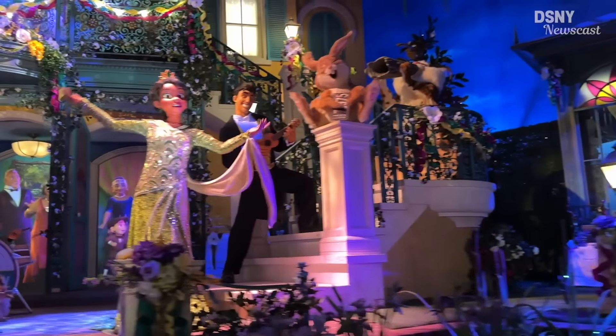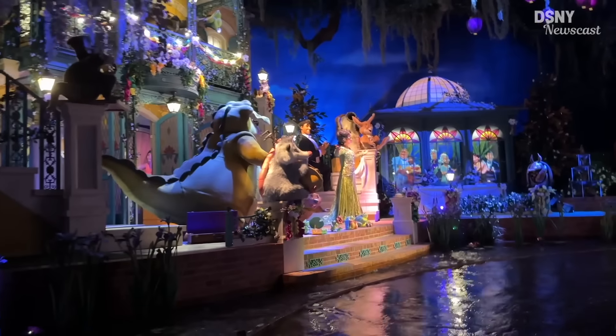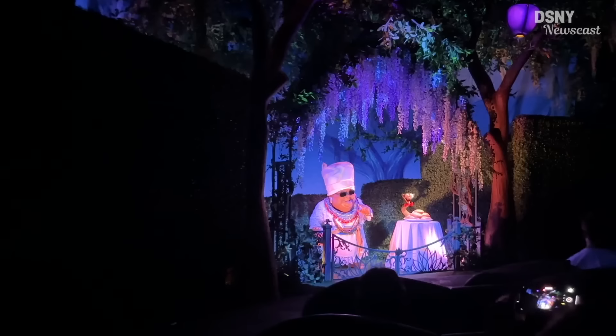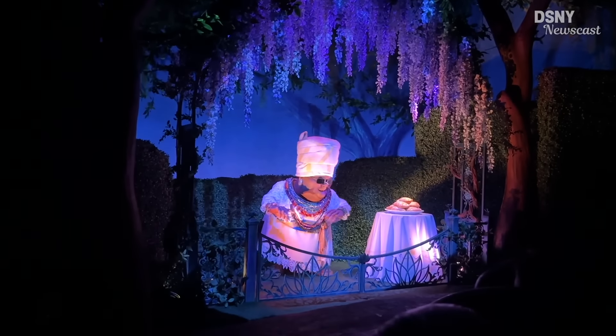As with everything, video doesn't really do it justice — it's one of those where you've got to experience it to make up your own mind. But with this whole thing, we've got to talk about objective versus subjective. And objectively, this is a better ride in terms of the technology than Splash Mountain.